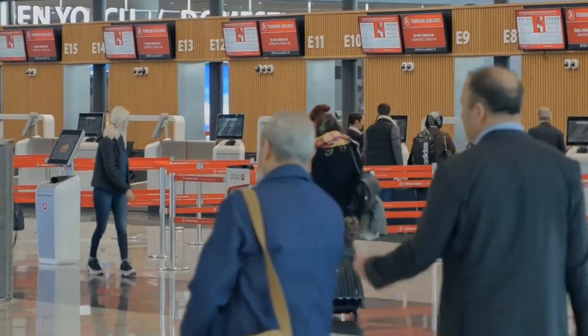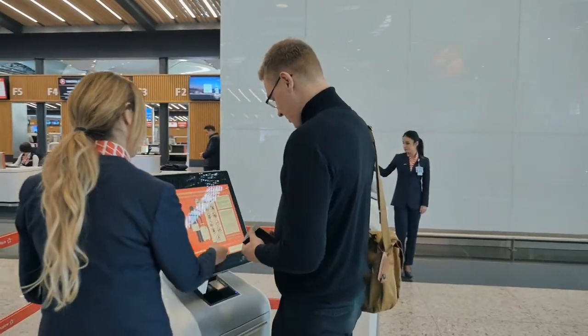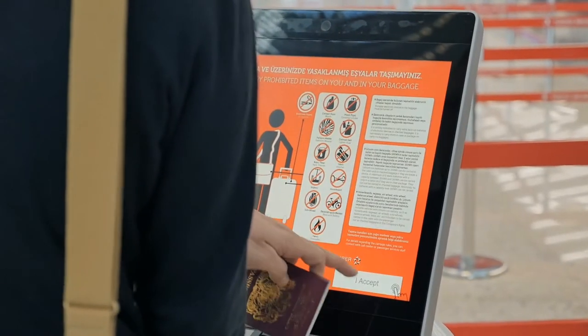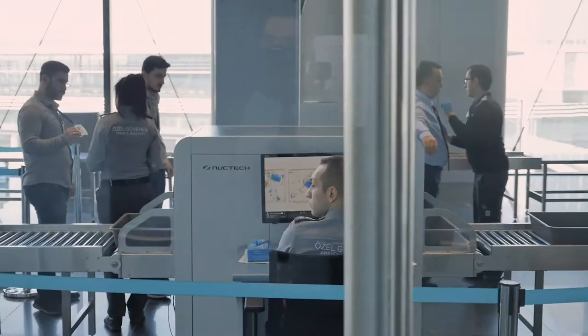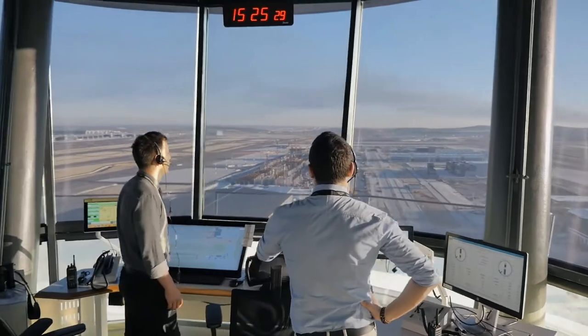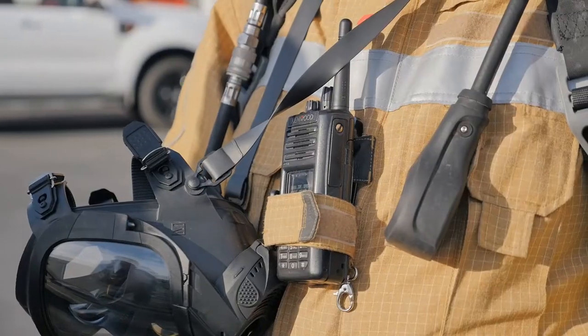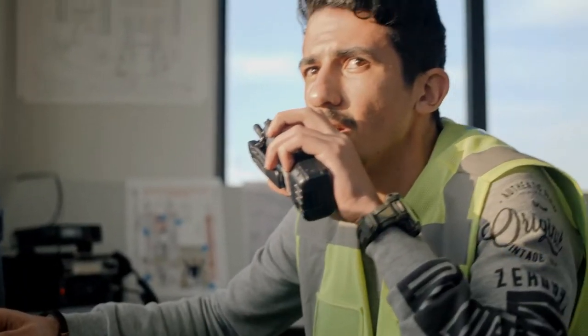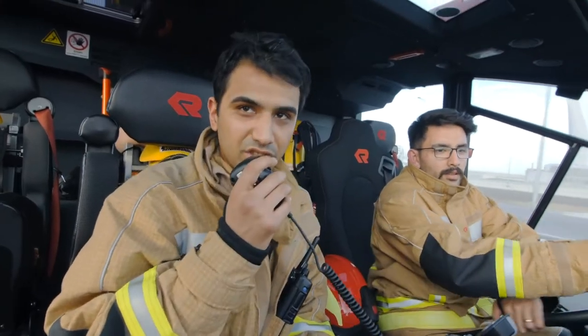So what will it take to deliver the ultimate passenger experience at the world's largest airport? Ease, efficiency, convenience, speed and comfort are high priorities. So too is safety and security. But at its heart, it takes dozens of finely honed teams communicating reliably and instantly at the push of a button to bring it all together.